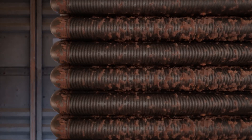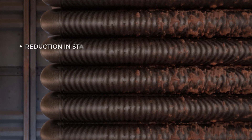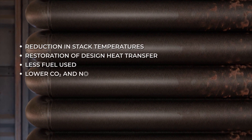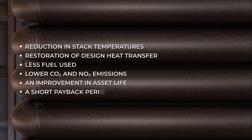With 90% plus surface area clean guaranteed, our clients see a reduction in stack temperatures, restoration of design heat transfer, less fuel use, lower CO2 and NOx emissions, an improvement in asset life, and a short payback period.